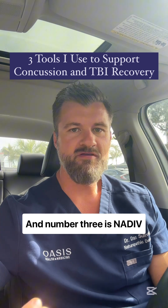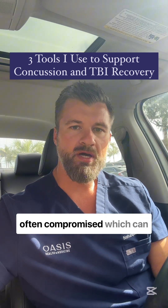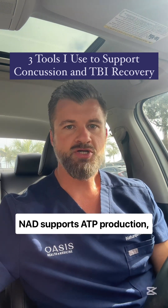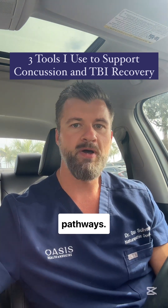And number three is NAD IV therapy. After a concussion, mitochondrial function is often compromised, which can impact energy, focus, and cognitive clarity. NAD supports ATP production, reduces oxidative stress, and helps to repair neurological pathways.